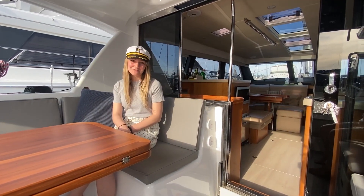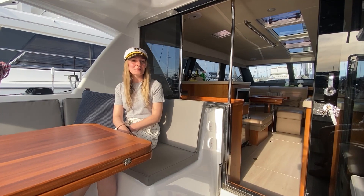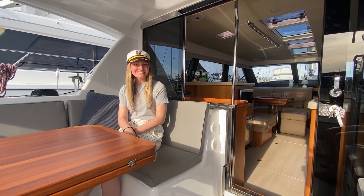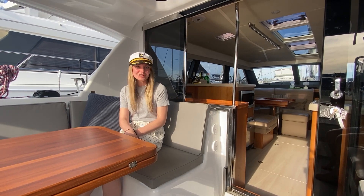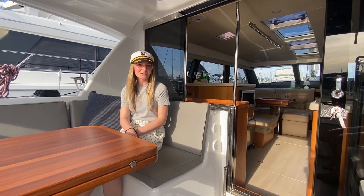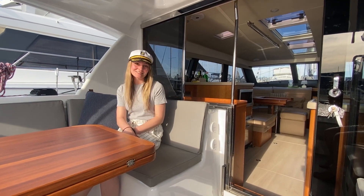Welcome back to the beautiful Pacific Northwest. Today we're gonna be filming on a Moody DS-54. They were originally owned, built, and designed in Great Britain for over 200 years. Now they are designed by Dixon Yacht and owned by Hanze, which is a German company. Let's go inside and check it out.